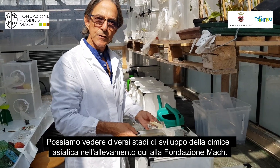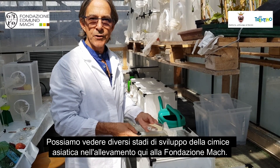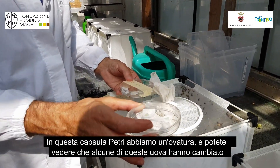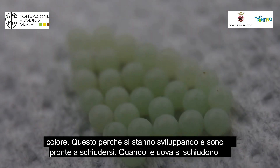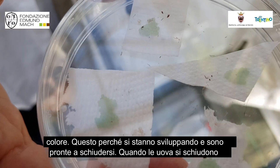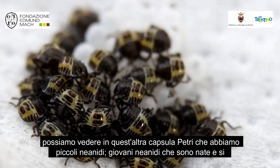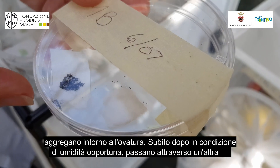We can see different life stages in the culture of the brown marmorated stink bug here at Fondation Edmund Mach. We have newly laid eggs in this petri dish here, and you can see that some of those eggs are starting to change color — that's because they're developing and getting ready to hatch. When the eggs hatch out, you can see in this other petri dish that we've got little young nymphs which have hatched out and are clustered around the egg batch.